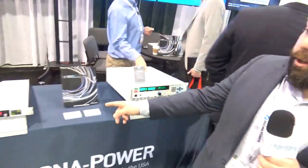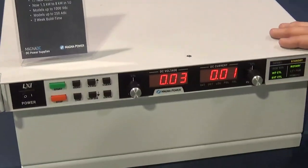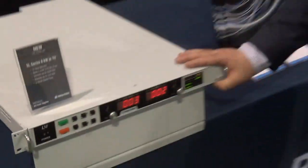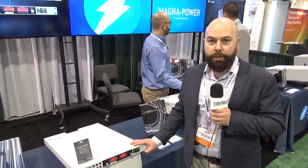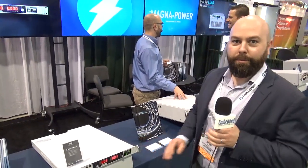Down here we have our SL series, which is our 1U power supply. It's our highest volume product series. It is now 8 kilowatts in 1U — the most power you can find in a 1U box in programmable DC power supplies. Introduced just at the end of last year.